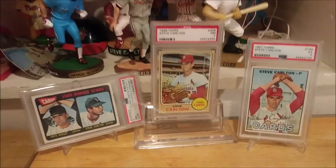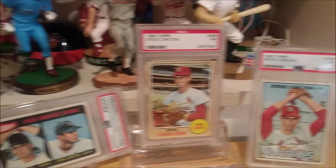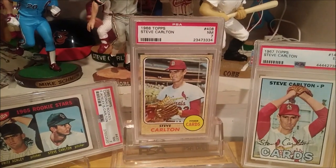You'll be able to check out more cards there. The '65, '67, and '68 Steve Lefty Carlton — take care guys and I will see you real soon. Have fun!